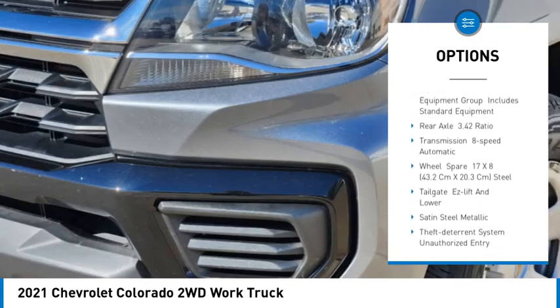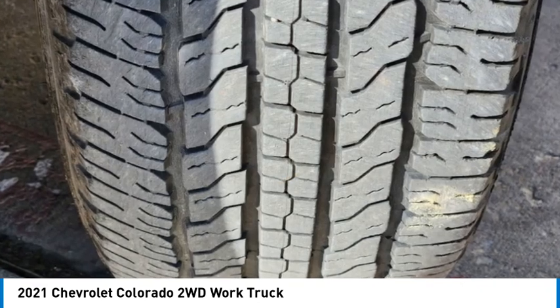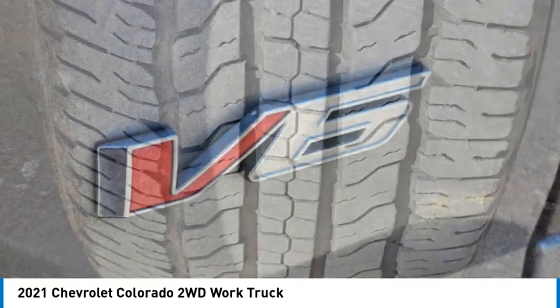Steel wheels, front all season tires, rear all season tires, four-wheel disc brakes, rear-wheel drive, backup camera.